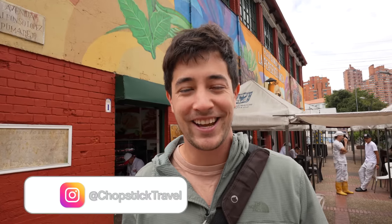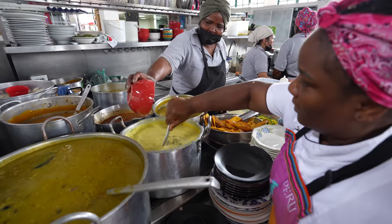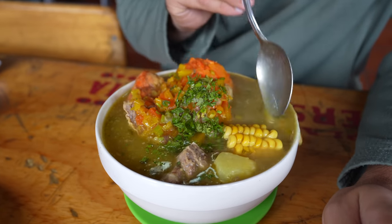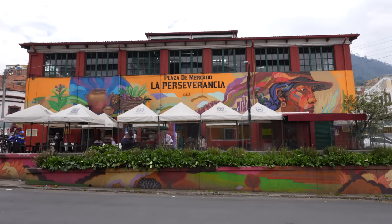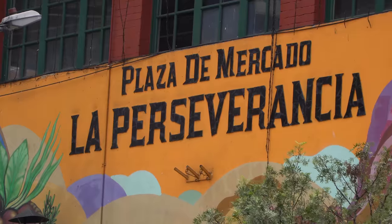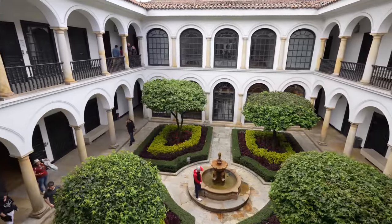Welcome to Chopstick Travel. I'm Luke Martin and today I'm in Bogota, Colombia — the capital of Colombia, high up in the Andes Mountains. The food here is distinct from the Caribbean coast where we started our trip in Colombia. Today I'm taking you on a street food tour of Bogota, starting at the Perseverance Market and then showing you some of the sights. So make sure you stay tuned until the end. Let's go eat some Colombian street food.